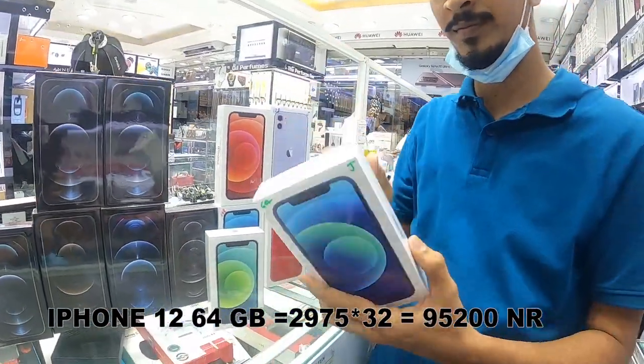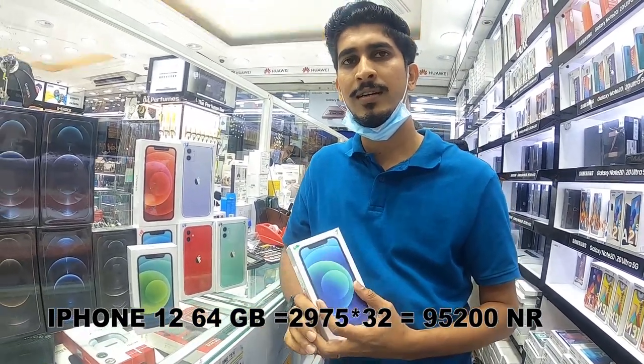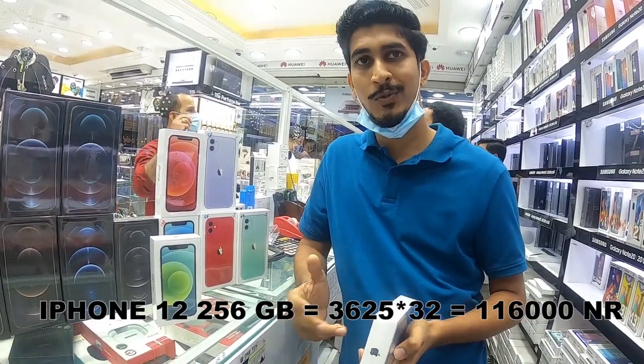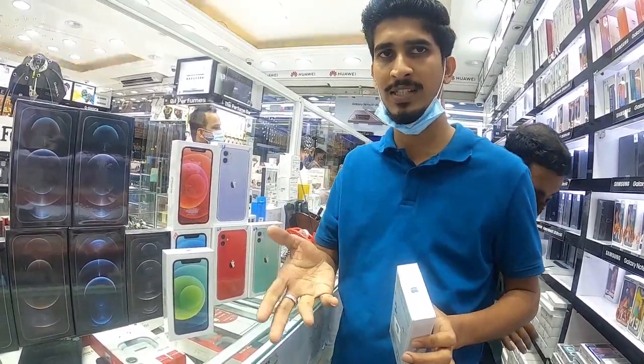The iPhone 12 in 64GB is 2975. In 128GB it is 3250. In 256GB it is 3625. The price is flexible.